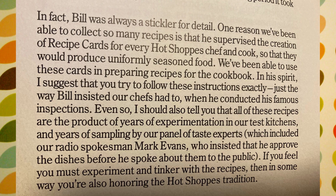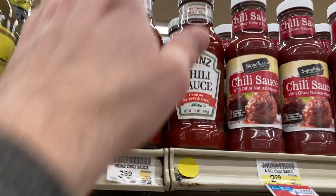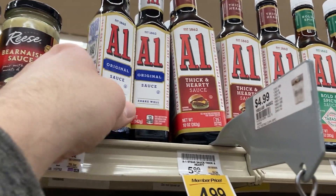As we make our way to the kitchen, I want to show you this paragraph from the foreword to the Hot Shops cookbook as presented by Alice Marriott herself. In part: 'Bill was always a stickler for detail. He supervised the creation of recipe cards for every Hot Shops chef and cook so that they would produce uniformly seasoned food. In his spirit, I suggest that you try to follow these instructions exactly, just the way Bill insisted our chefs had to when he conducted his famous inspections.' Let's start with the easiest thing first — the Mighty Mo sauce. You're basically making Thousand Island dressing.